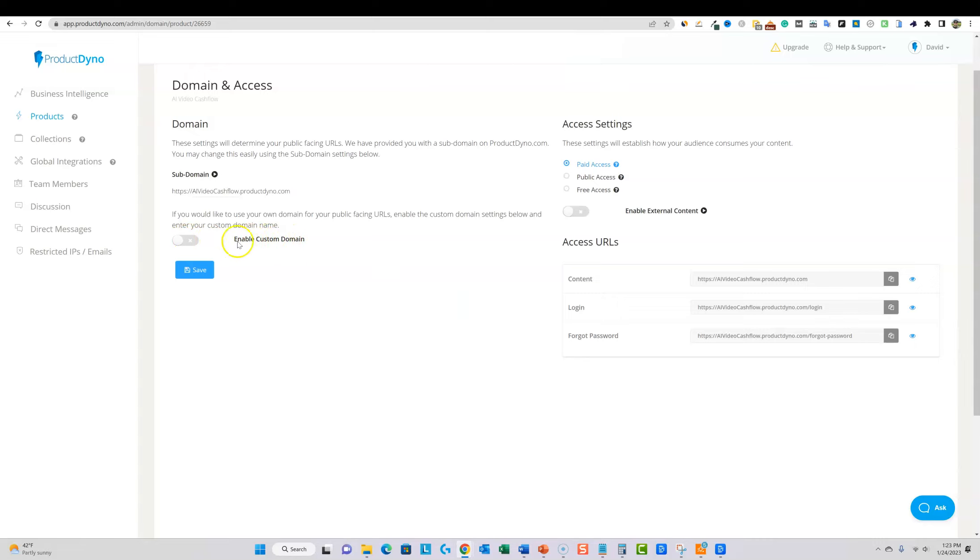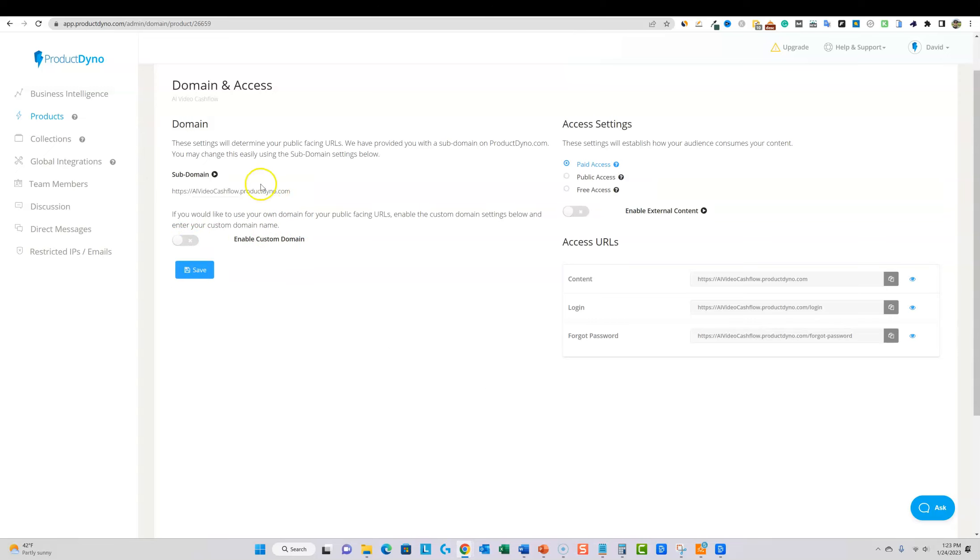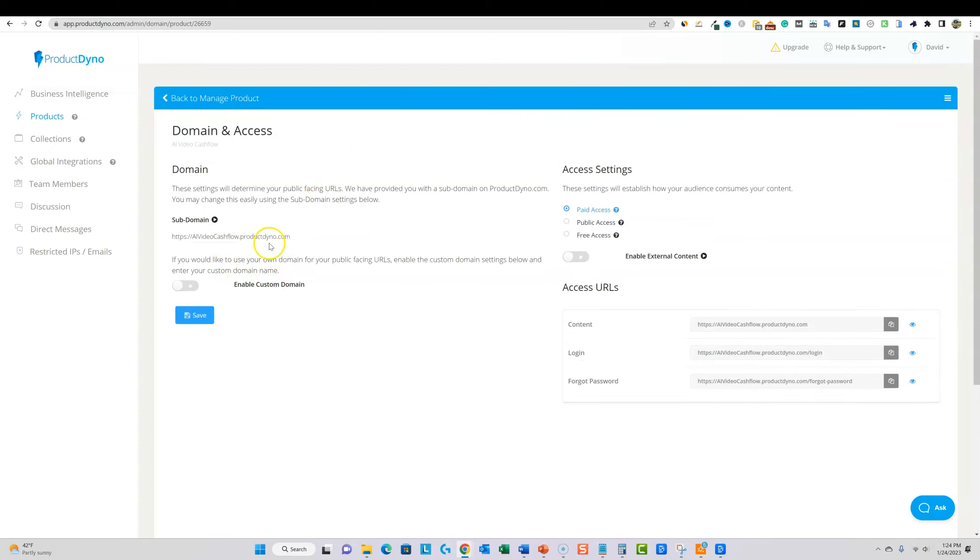You can hook a custom domain up to this by clicking a button — it has full guides and everything. But if you just want to get started right away without the techy stuff, you can use the default productdyno.com subdomain. For example, my course called AI Video Cashflow — they'll just log in through productdyno.com. You can set access as paid, public, or free.